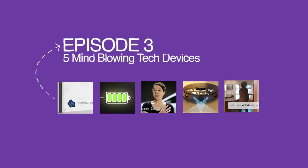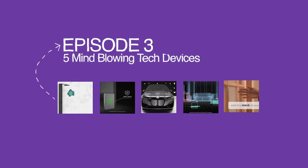Welcome to episode 3 of '5 Mind-blowing Tech Devices You Didn't Know Existed.' What's up guys, welcome once again to Hintflow. My name is Michael Ammo and today I bring to you 5 tech devices that are going to blow your mind. So don't go just yet, buckle up and let's get right into it. First on our list is the Masonite MPWR Smart Door.